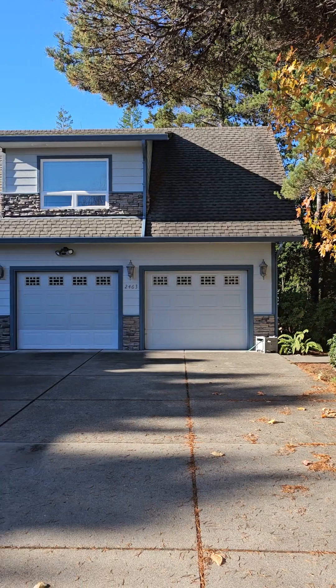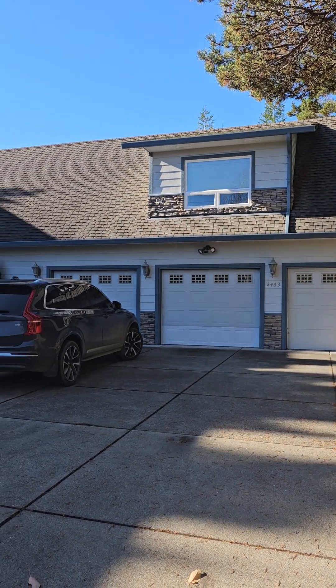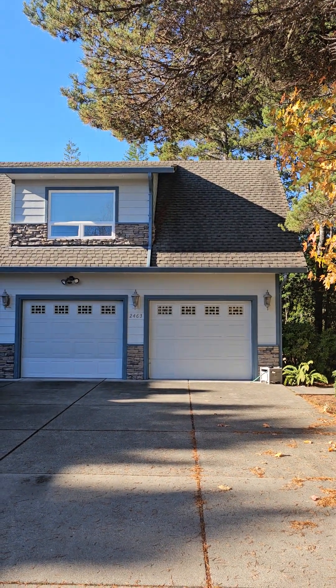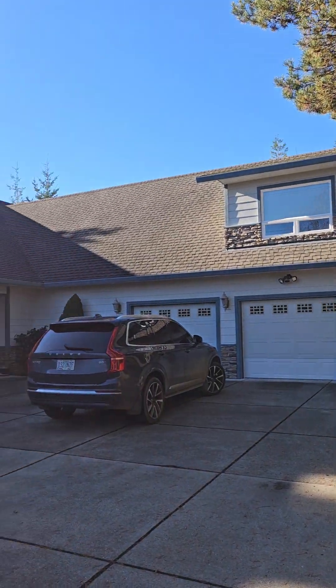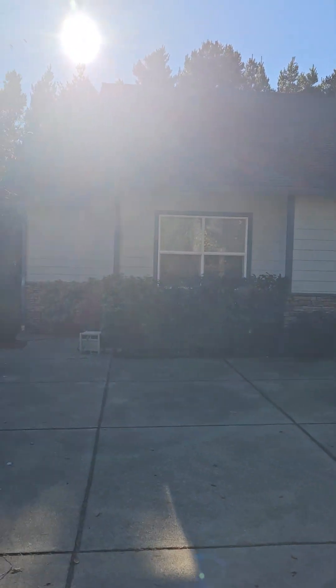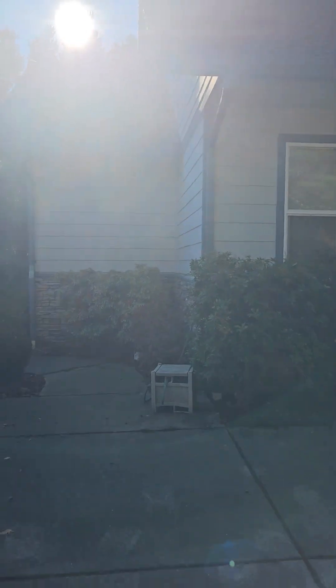We have a true three-bay garage. There are built-in cabinets in there, which I'll take you in. The roof looks like it could be in good shape — it definitely needs to be cleaned. We've got a little moss buildup, but that's pretty typical around here. I'm going to take you all the way around the house to give you a layout of the outside.